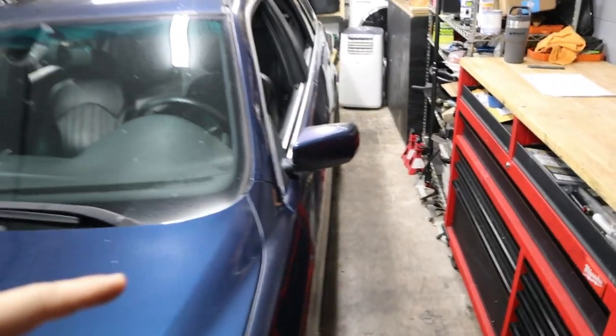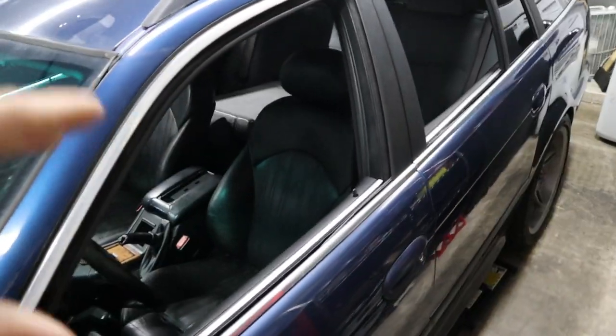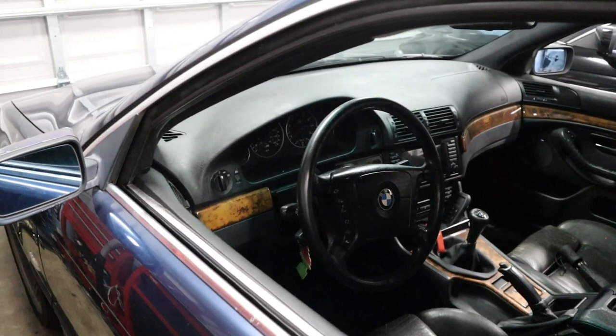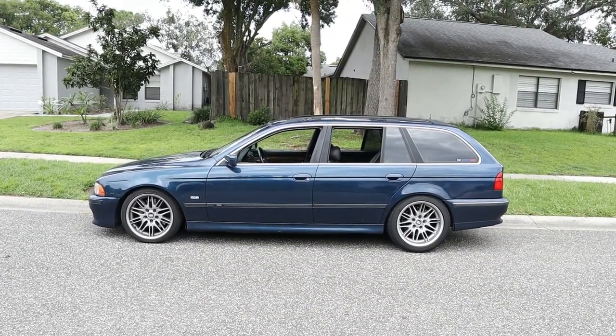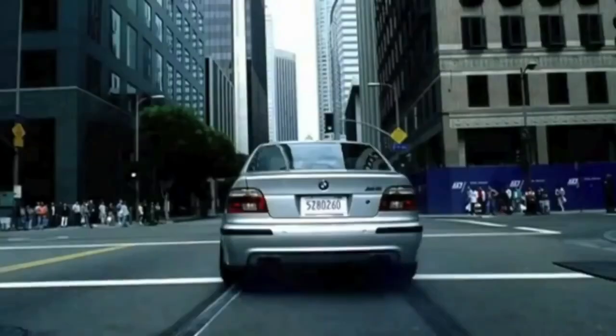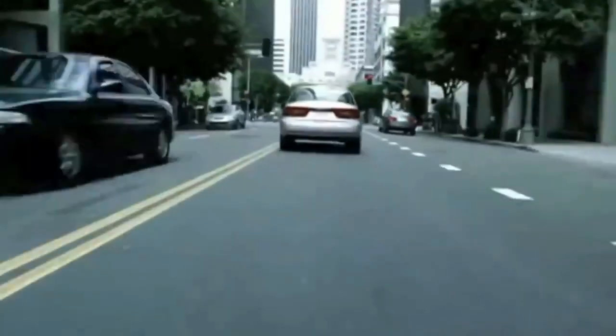Now let's get inside the E39 and talk about the big interior differences. I'll be honest — I might be a little biased talking about the E39 because I'm a huge 5 series guy. The E39 has a really special place in my heart because it feels like a chauffeur's car. It's a driver-focused car where passengers can really enjoy all of the cabin space and features available.